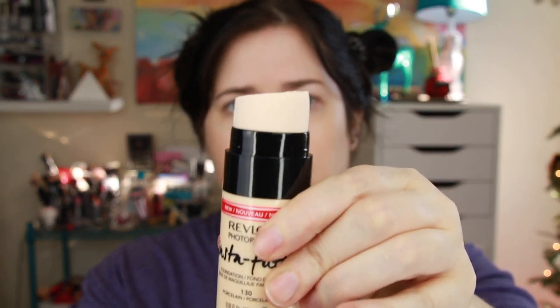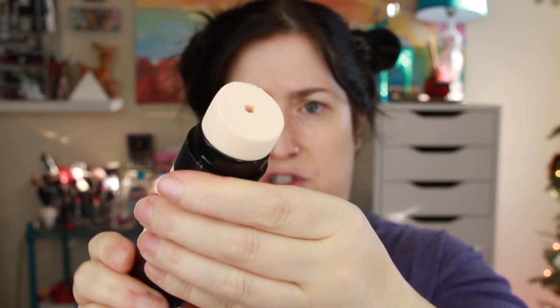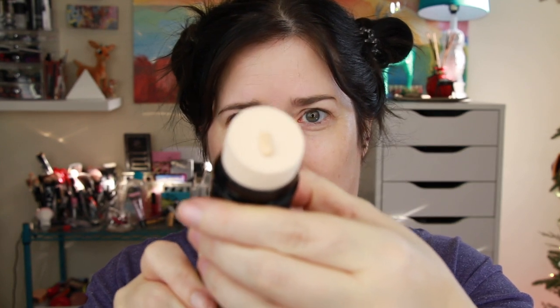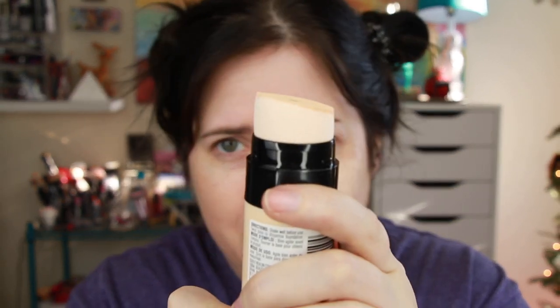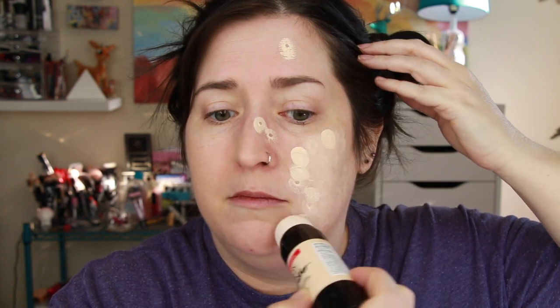Let's do this thing. You're supposed to twist the bottom and the foundation comes up through the sponge. This thing is kind of like blending with a rock — it's soaking up all the product immediately. Nope! I'm just going to dot this on my face and blend with my damp sponge. Ow, this thing actually hurts!